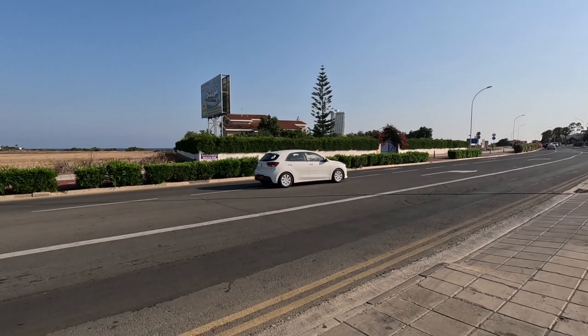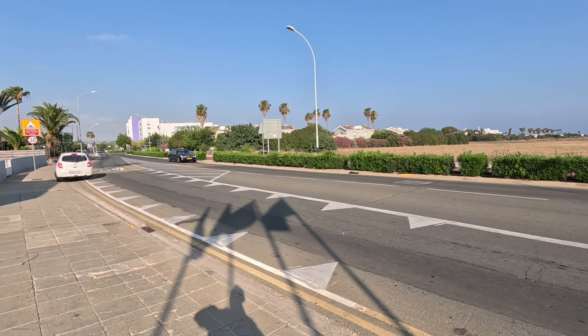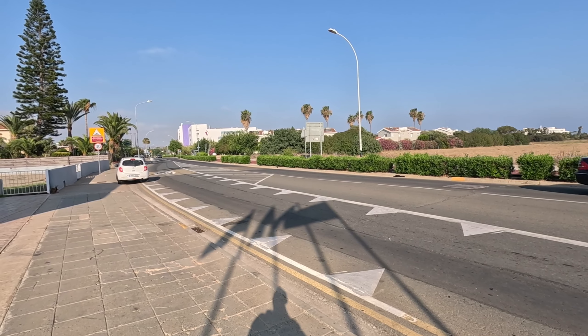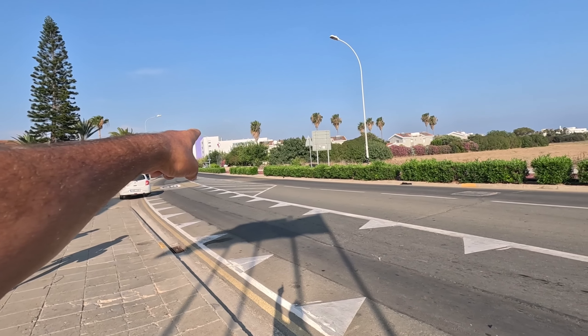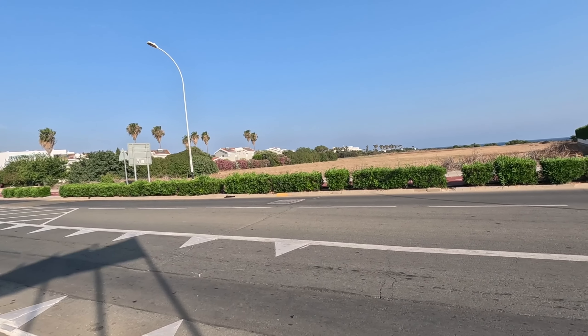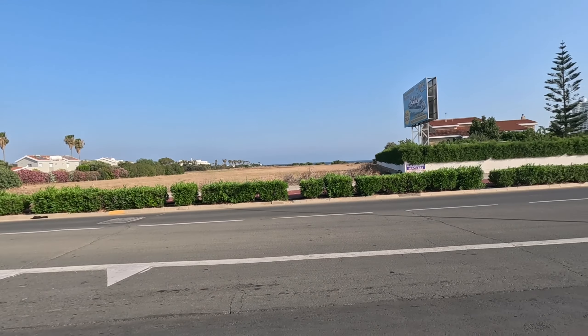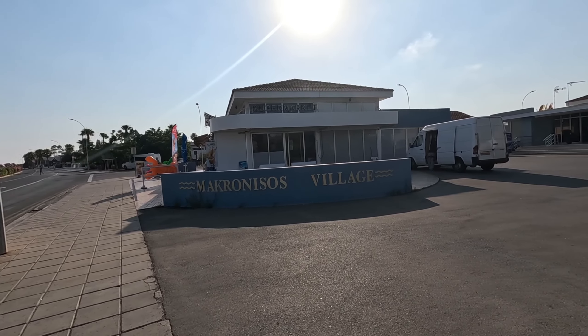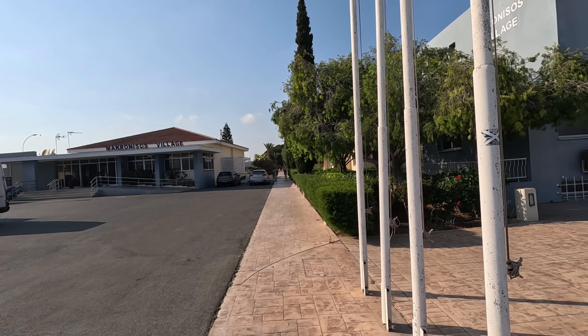Let me show you whereabouts we are — there's Nissi Avenue and if you go down there you'll end up in the middle of Ayia Napa and the harbour. Also, if you go down there and turn right at the hotel you can reach the beach, where the Dome Hotel is — it's not too far away. So that's where we are at Ayia Napa, and we're going to visit Macronis Village. Let's go and have a look at some of these village buildings.